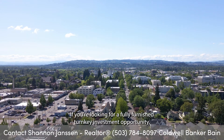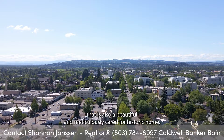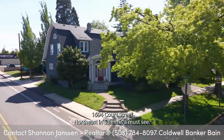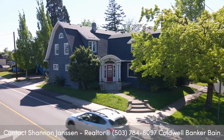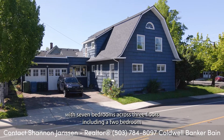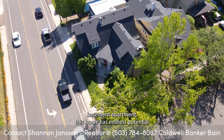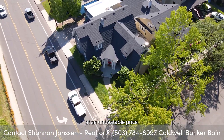If you're looking for a fully furnished, turnkey investment opportunity that is also a beautiful and meticulously cared for historic home, 1694 Court Street Northeast in Salem is a must-see. At over 5,100 square feet, with seven bedrooms across three floors, including a two-bedroom basement apartment, this home has endless potential at an unbeatable price.